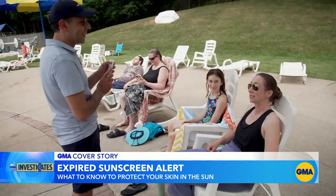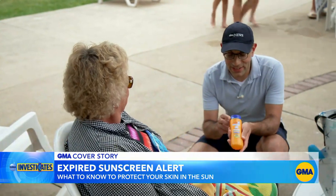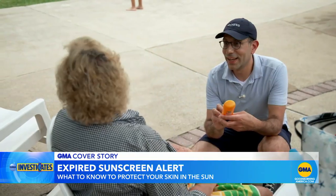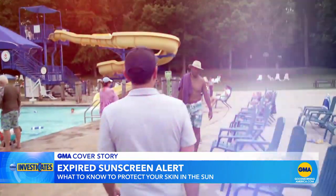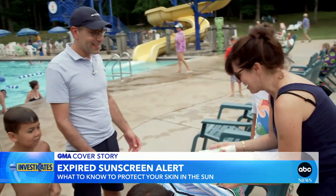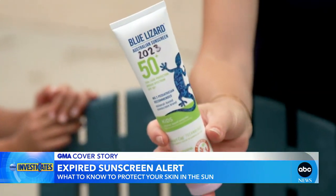One pool goer guessed their sunscreen expired early 2022, but it was even older than that — nearly three years expired. At least one person they spoke to was keeping a close eye on the date: 'I even write the date on it so I know.' She wrote the date she bought it right on the bottle.